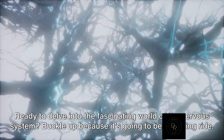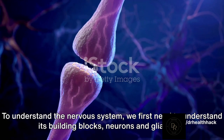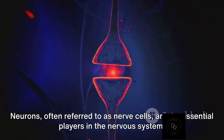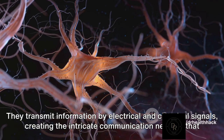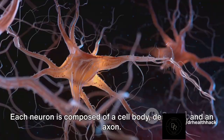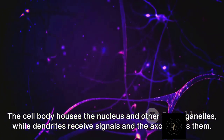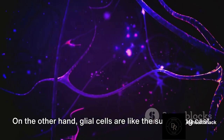To understand the nervous system, we first need to understand its building blocks: neurons and glial cells. Neurons, often referred to as nerve cells, are the essential players in the nervous system. They transmit information by electrical and chemical signals, creating the intricate communication network that controls our body. Each neuron is composed of a cell body, dendrites, and an axon. The cell body houses the nucleus and other vital organelles, while dendrites receive signals and the axon sends them.